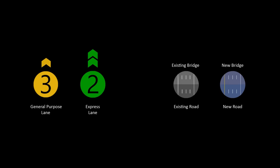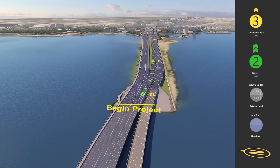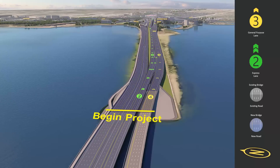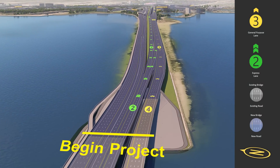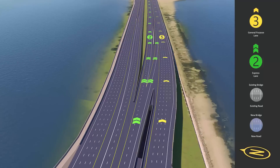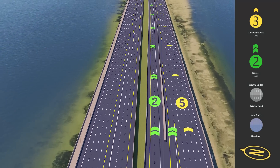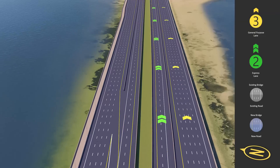Note that existing roadway and bridges are shown in gray and new roadway and bridges are shown in blue. While heading northbound along I-275, the project begins at the Tampa side of the Howard Franklin Bridge. Drivers in the express lanes have the option of continuing in the express lanes or exiting into general purpose lanes to utilize the existing general purpose ramps to Kennedy Boulevard, Rio Street, and the State Road 60 Interchange.